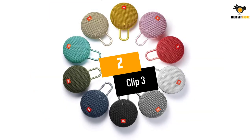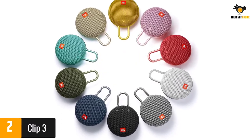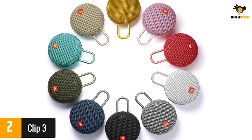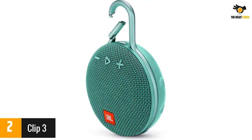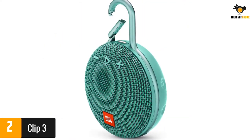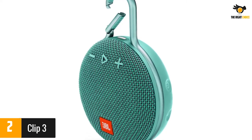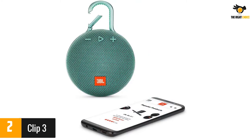At number 2: the Clip 3. This speaker has a fully integrated metal carabiner to protect the device from drops or falls, and you can hook it to any loop easily. It's fully immersible in water and boasts noise and echo cancelling capabilities for clear calls. Some complained that the front cover can detach after a few bumps, and the speaker can be muffled and tinny, said a few users who listen to a wide genre of music.